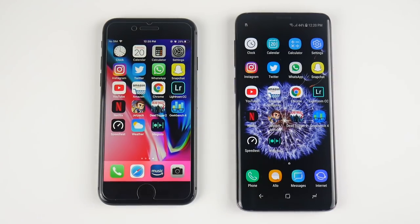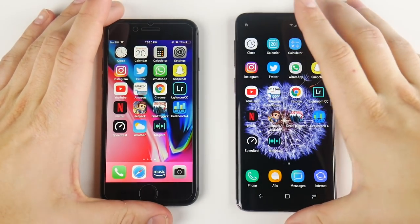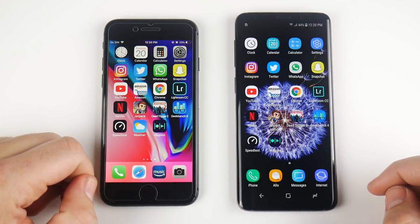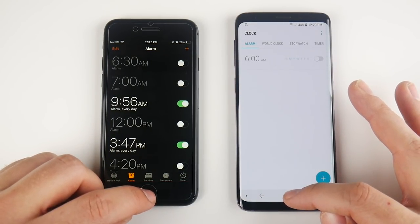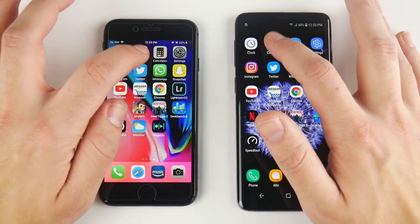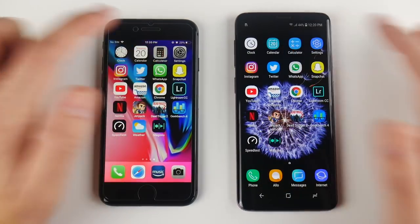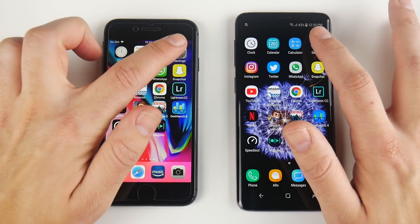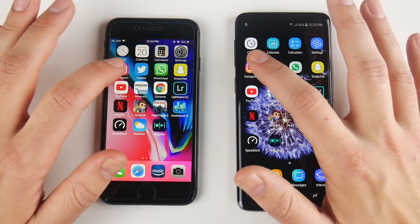We've arrived at the application portion of this speed test — $700 versus $720, Android 8.0 Oreo on the right, iOS 11.2.6 on the left. Starting with the clock, that looks slightly to the iPhone maybe, but the animations are faster on the S9 even coming home. Calendar looks like the S9. Calculator looks like maybe the iPhone 8 — these are so close it's really hard to call. Settings looked like the iPhone 8.